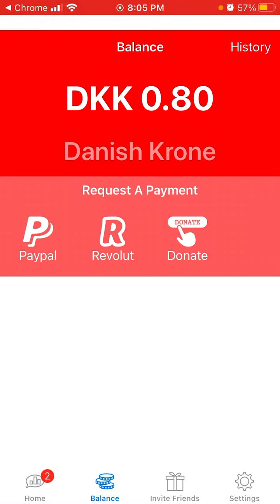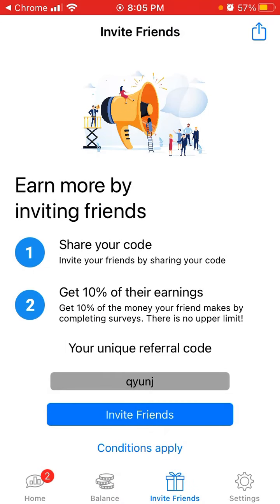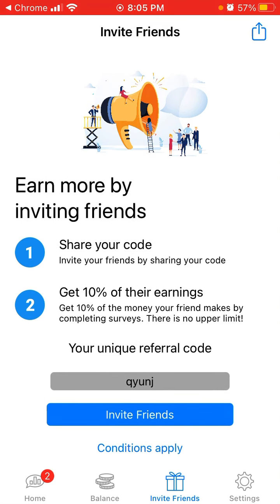So yeah, 10 US cents earned — amazing. I can also invite friends by sharing your unique referral code. Use the code Q-Y-U-N-G to refer friends and sign up with this app, and maybe you can earn something as well.